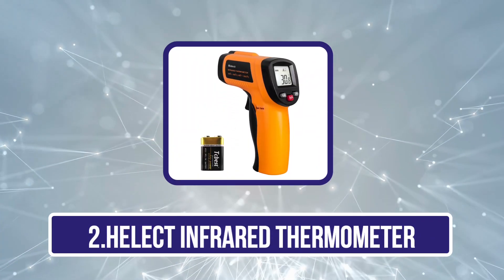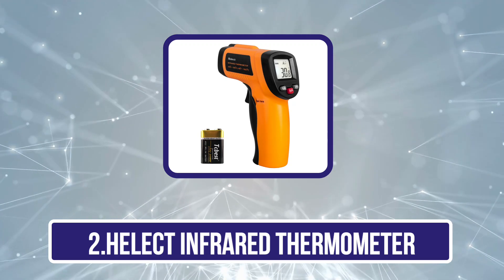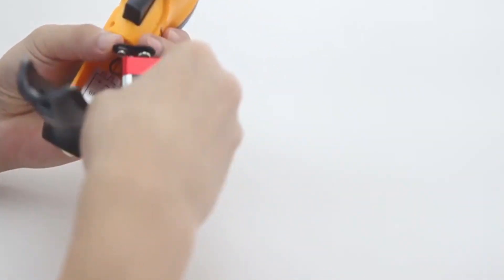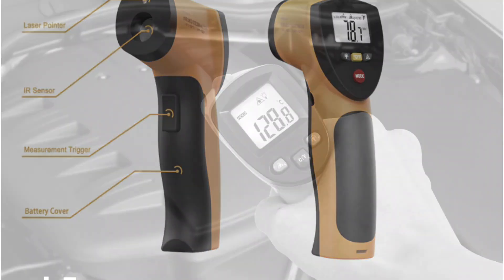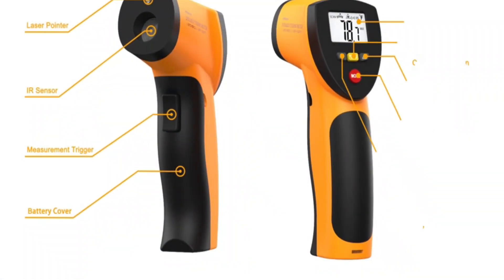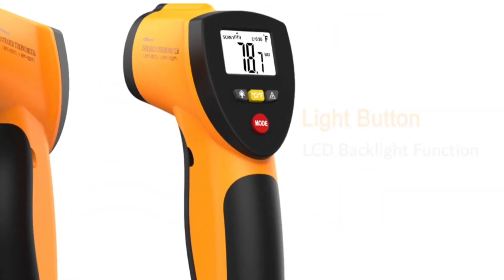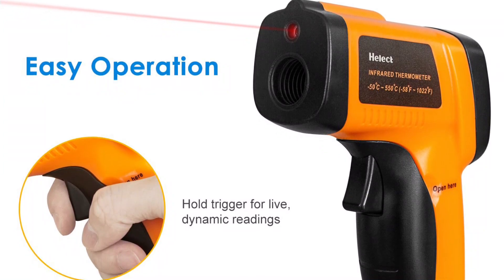Our second product is the Helect Infrared Thermometer. The Helect is an excellent option for precise and convenient temperature readings. Tailored for both everyday and industrial usage, it offers a wide temperature range from minus 58°F to 1,022°F (minus 50°C to 550°C), making it suitable for various applications such as cooking, refrigeration, automotive maintenance, and more. With its built-in red laser, it ensures accurate targeting, while its 12-to-1 distance-to-spot ratio allows for safe measurements from a distance.